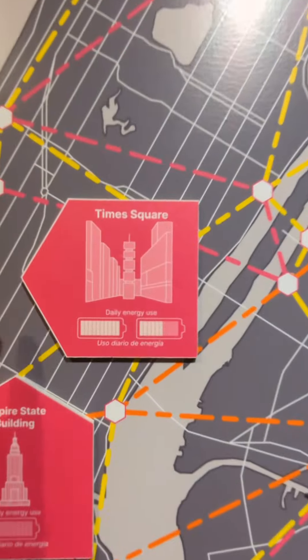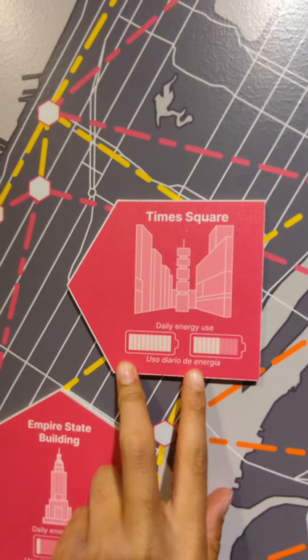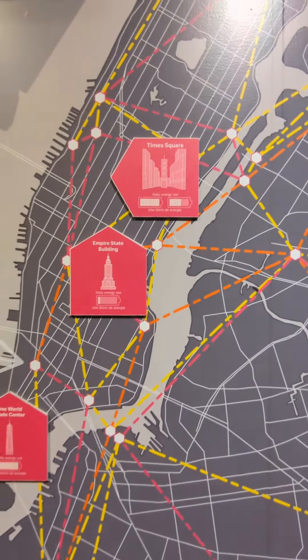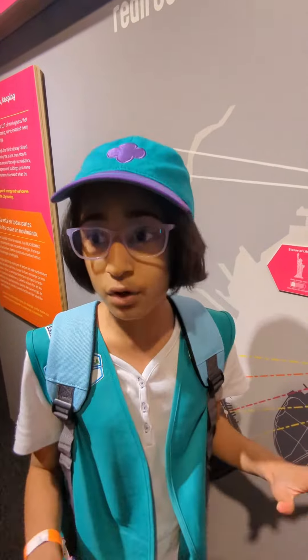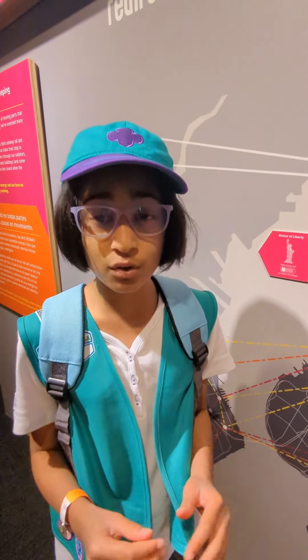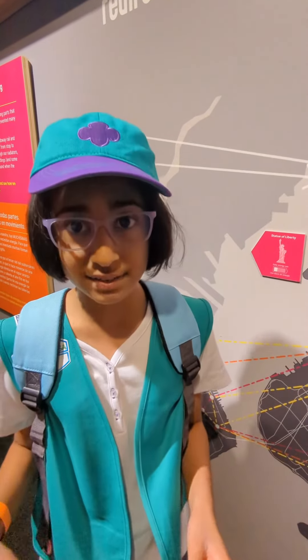Now for the last one, let's look at Times Square. Times Square uses the most energy of all the big places in New York City because it has all of those huge advertisement screens, so it needs to run all of those, and it has so many buildings with lights and other things.